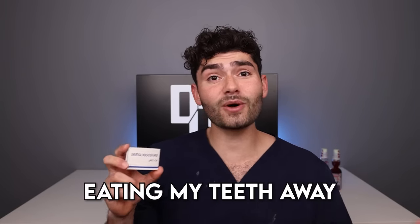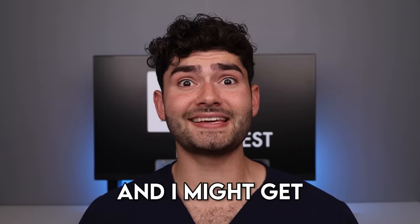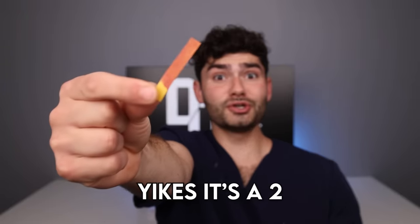I can feel the sugar bugs eating my teeth away so let's check the pH. A value under five means my mouth is acidic and I might get cavities. Yikes — it's a two. It's time to get brushing.